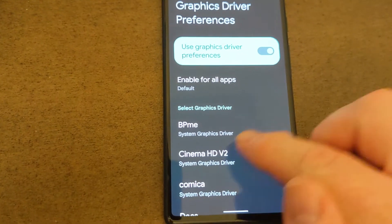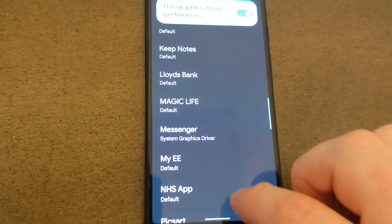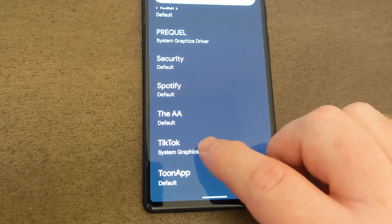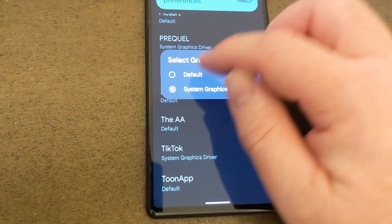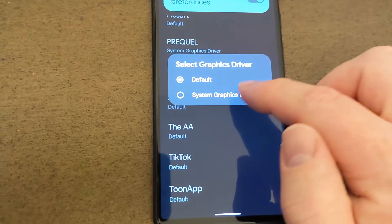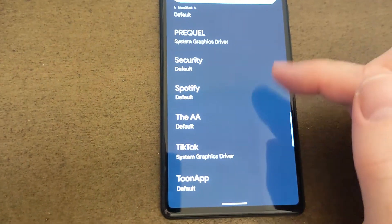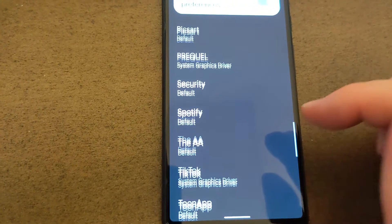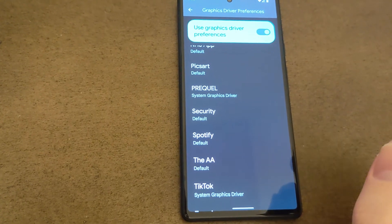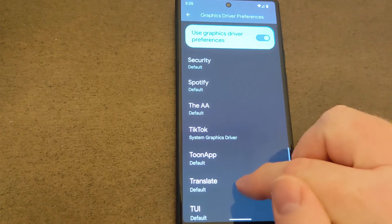For each app, you get to choose which graphics driver. My phone was getting really, really hot when using TikTok, so let's go to TikTok. I've already changed my setting, but when you open up TikTok it will be set to default. So just tap on there and click System Graphics Driver. You can also change it for other apps. It will mean probably not as sharp images, but honestly you get used to it really quickly and it just calms everything down.